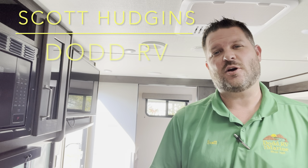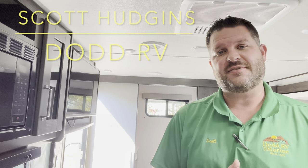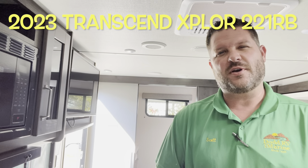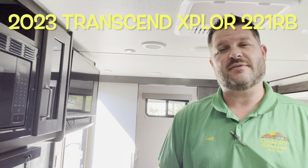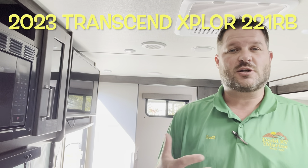Hello again everybody, it's Scott Hudgens with Dodd RV located in Yorktown Virginia, family owned and operated since 1956. Today we're looking at a brand new 2023 Grand Design Transcend Explorer 221RB. Single slide out, queen bed up front, bathroom in the back — a nice couples camper. Let's get started taking a look.